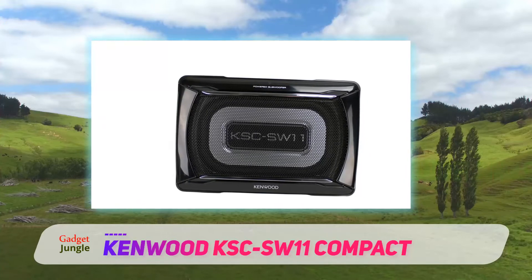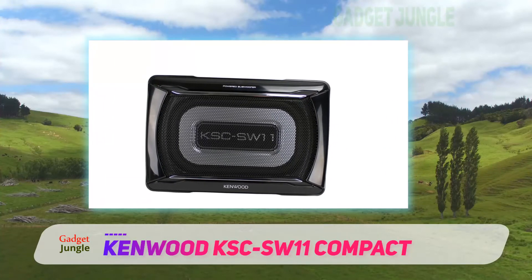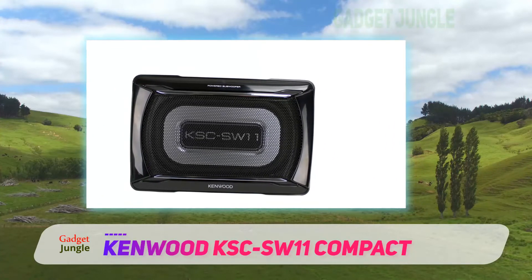It's simple to install. The device only needs connecting to your car battery, grounding, and wiring to your head unit.